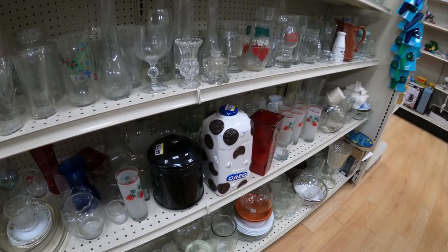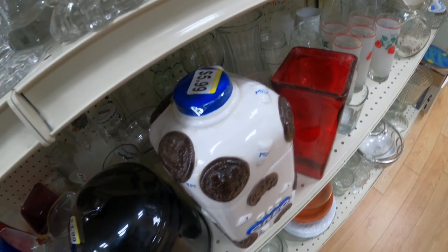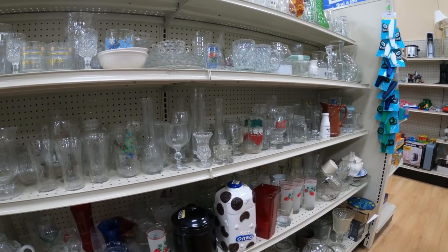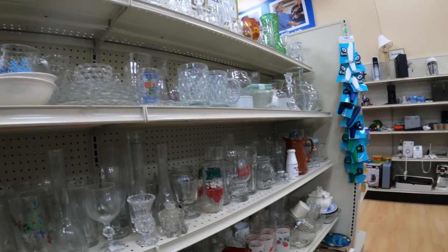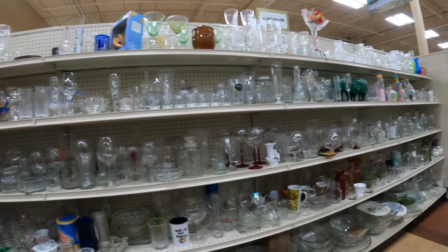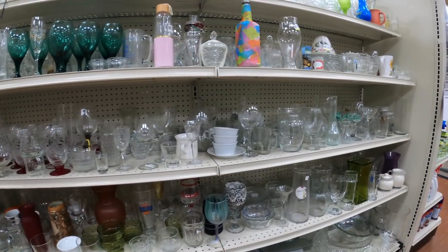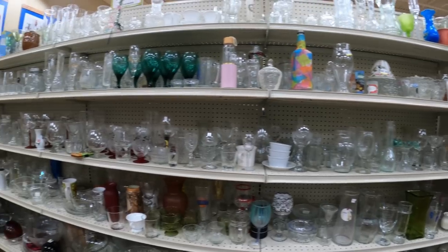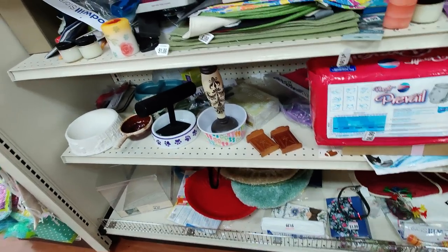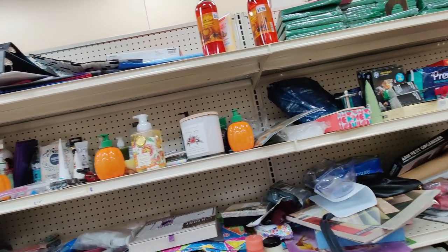Over here I thought this was going to be good — it's an Oreo cookie jar in amazing condition for only $5.99. I looked it up and I could have made maybe 10 dollars in the end. Shipping breakables like that — I didn't want to deal with it, so I passed. There are some Oreo cookie jars that sell for around $100, but this particular one just wasn't one of them. So over here checking out the stationary aisle — going kind of slow so I don't miss anything.